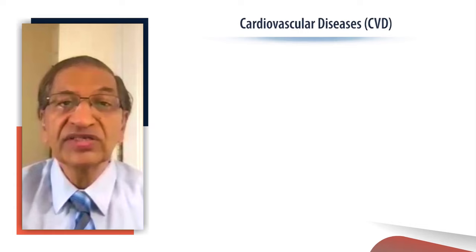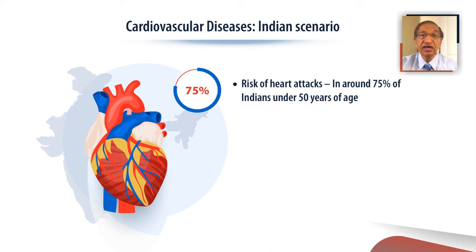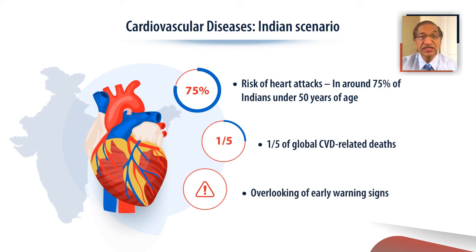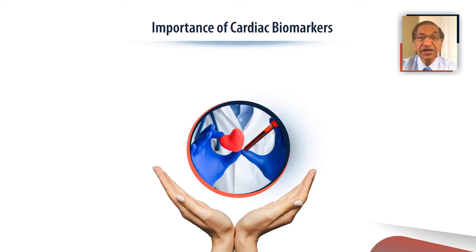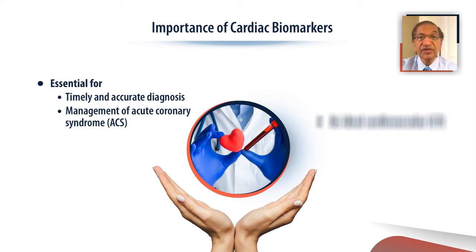Cardiovascular diseases are leading causes of global death. Heart diseases are also a leading cause of death in India. Around 75% of Indians below the age of 50 are at risk of heart attack, and one-fifth of the world's cardiovascular deaths happen in India. Many individuals with heart disease often overlook early warning signs, emphasizing the need for approaches to identify individuals at risk. Cardiac biomarkers play a very crucial role in this regard.